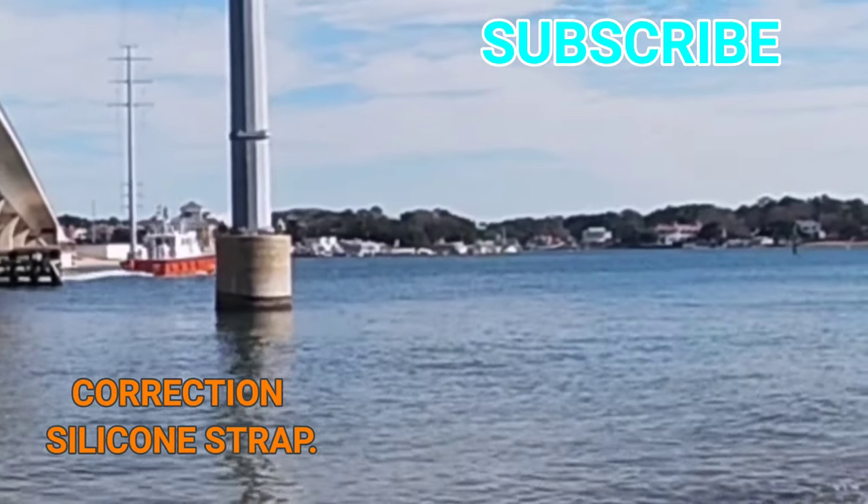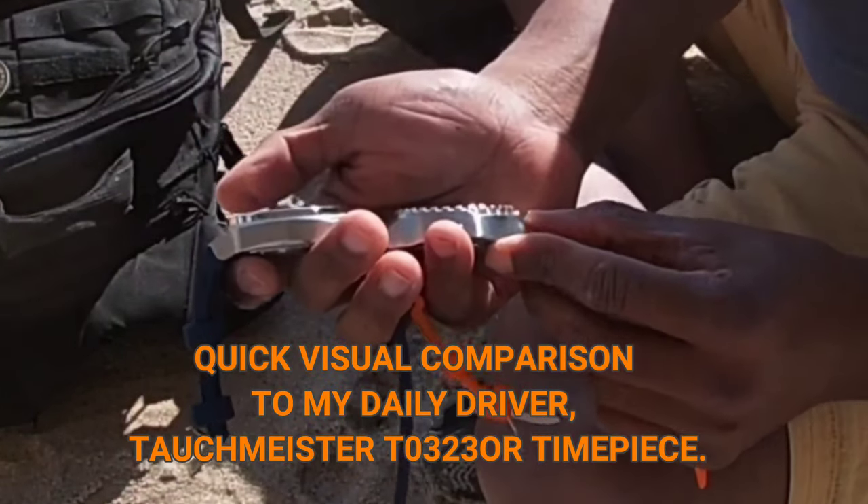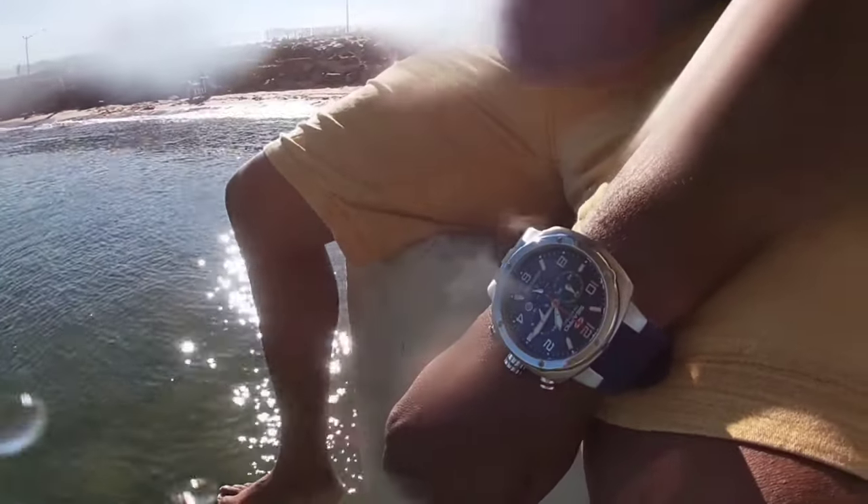The watch has a leather strap, stainless steel case, and a 10 ATM water resistance — 330 feet, 100 meters of water resistance. We're going to do the underwater performance here in just a moment.